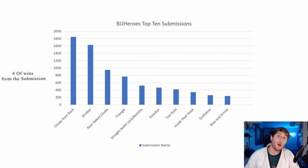As we see here, unsurprisingly, chokes from the back — I know it's a vague term, but that's just how they had it on bjjheroes.com — came in first with over 1,800 uses in order to achieve victory. Then we have, also unsurprisingly, armbar and rear naked choke. I know the rear naked choke should probably be lumped in with choke from back, but that is not how they did it in the dataset — I'll show you some of the complications with working with their data in just a moment.